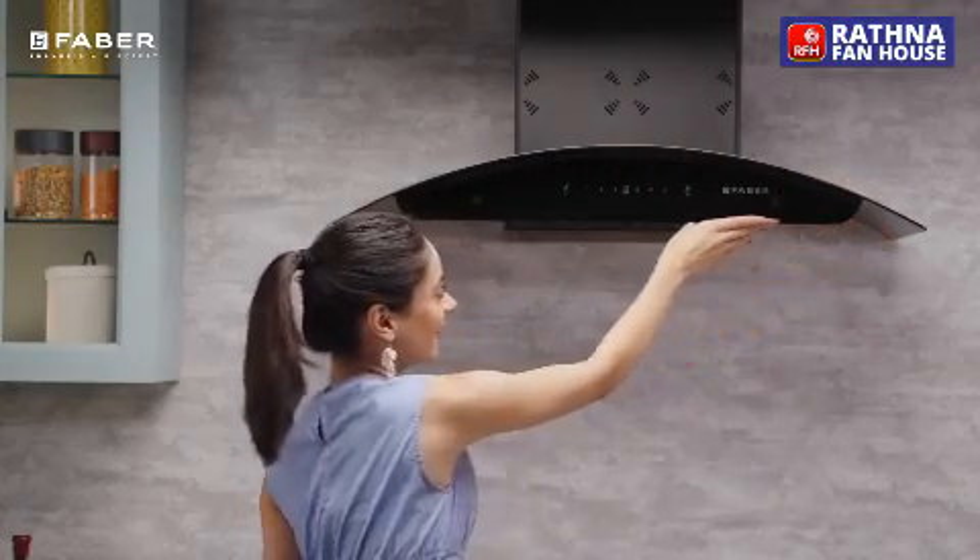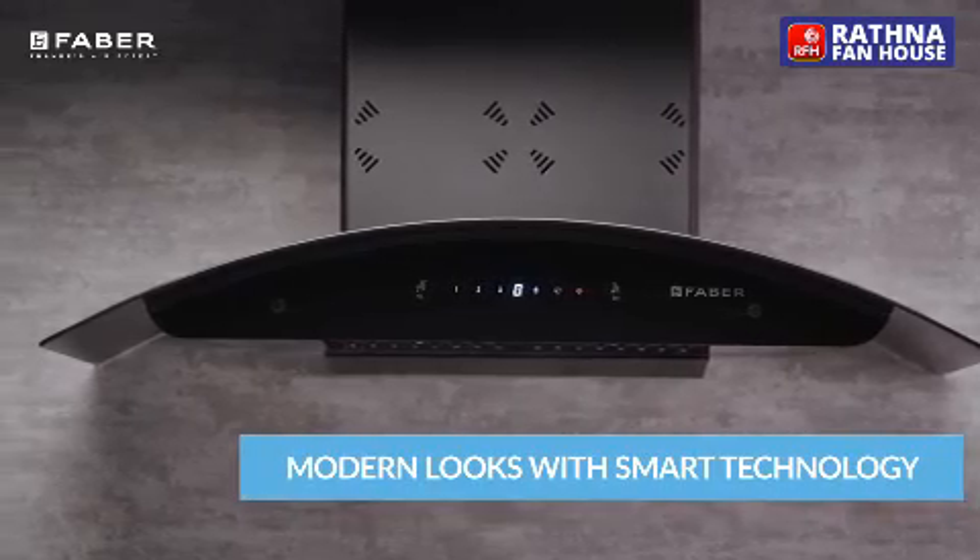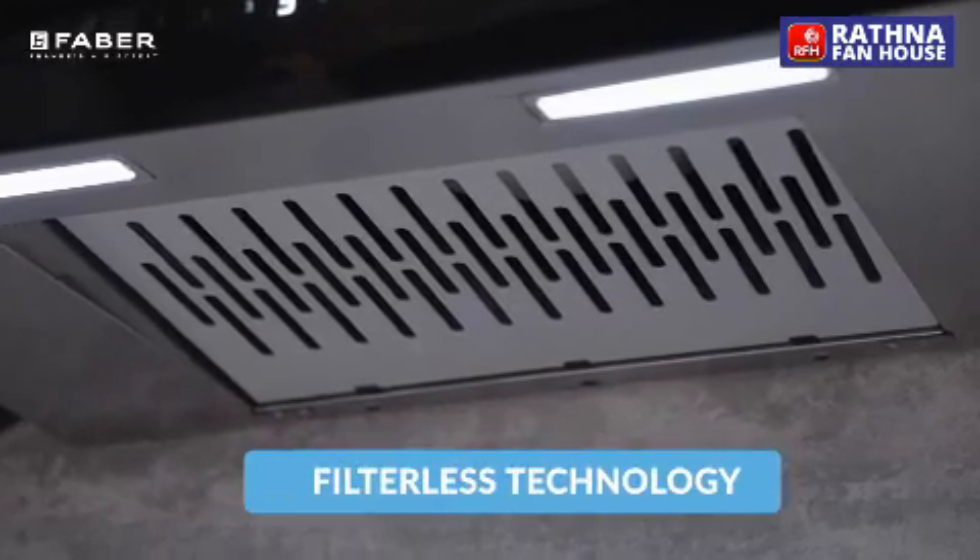Its ultra-modern look and great construction make it the best any kitchen can get. The Allora series comes with both filter and filterless technology.